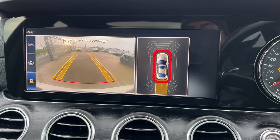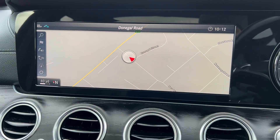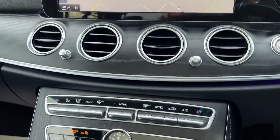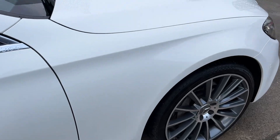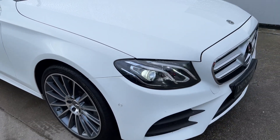It has a reverse camera as well. It has phone and Bluetooth connectivity. It also has the ambient lighting — you couldn't really see it today but it has a purple effect lighting. LED daytime running lights as well.